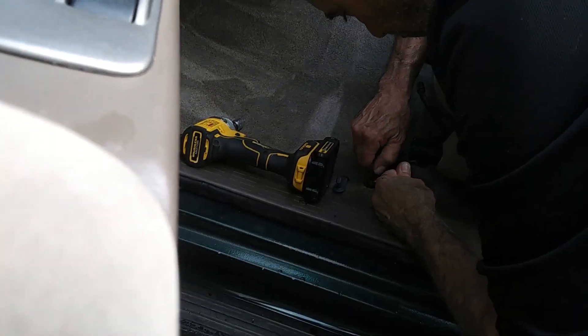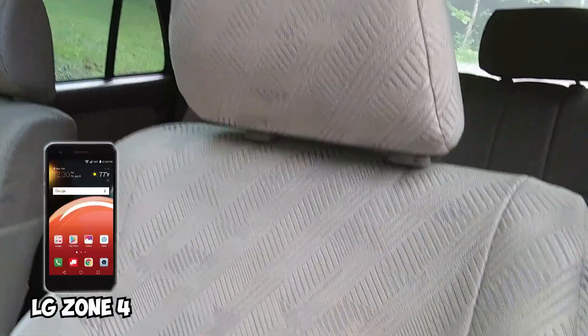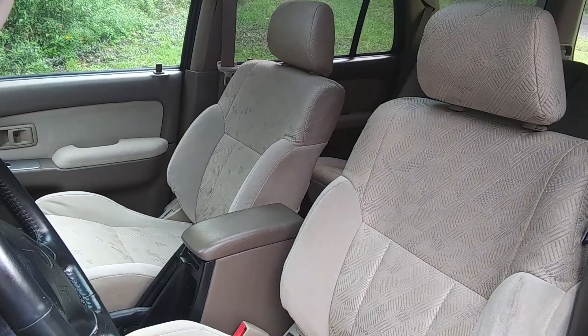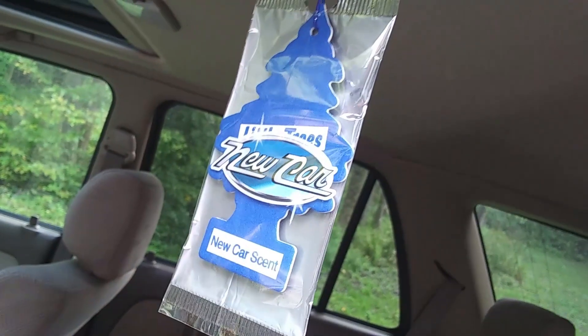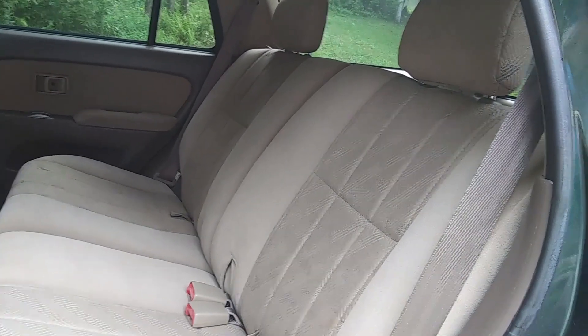Dave is a pro at this at this point — and look how pristine they look. I have a terrible phone and it doesn't do it justice, but these seats have not looked this good in at least 19 years — I guarantee it. Just everything looks better. This carpet even got somewhat clean — not pristine, but better than it was. I'm very happy with how clean this car has gotten.